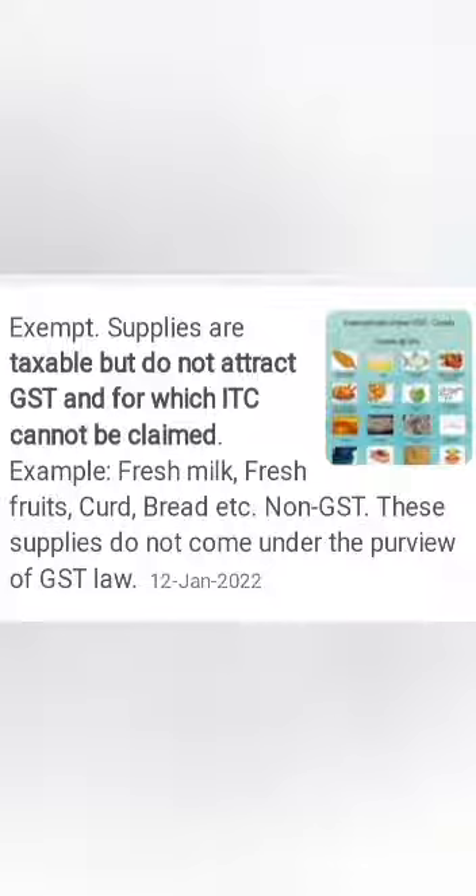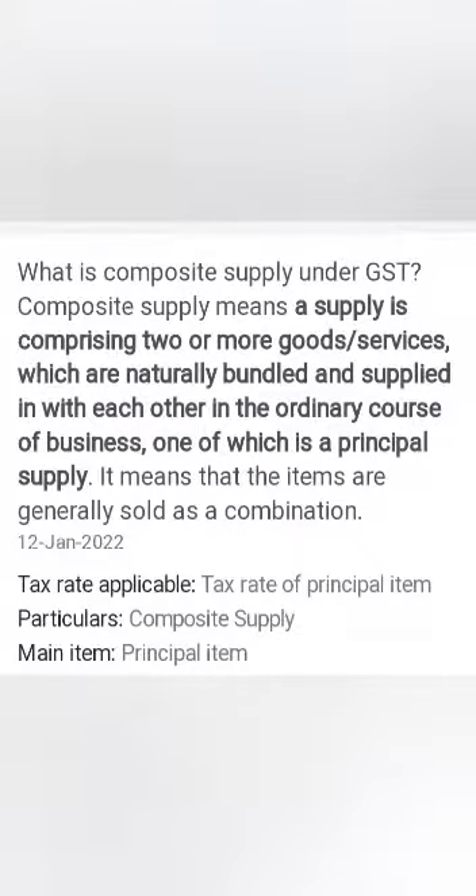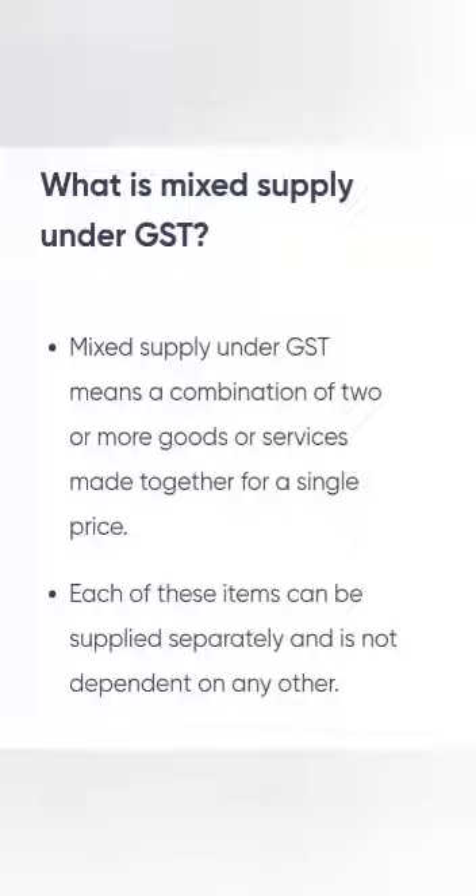Say for example, a Diwali gift pack consisting of chocolates, almonds, and some other goods — among those items, whatever has the highest GST rate will apply, because each item can be purchased separately.